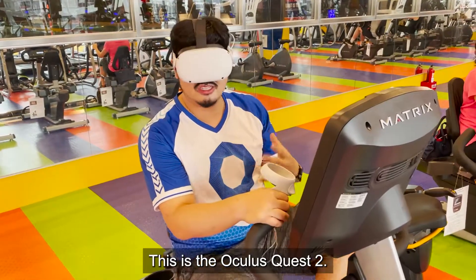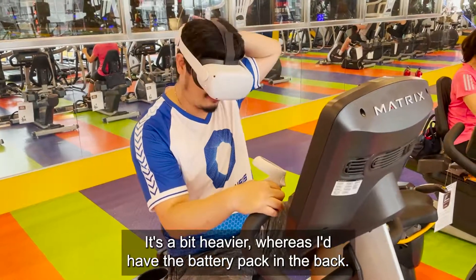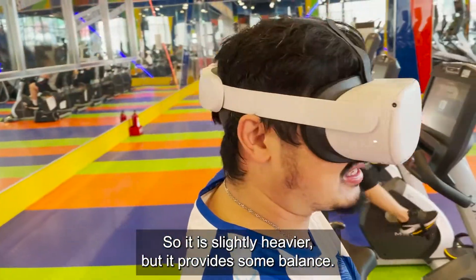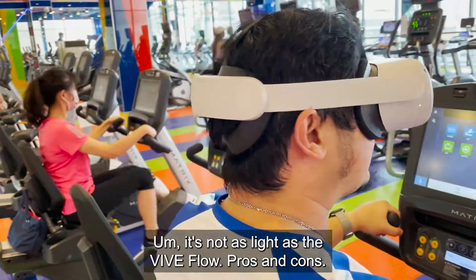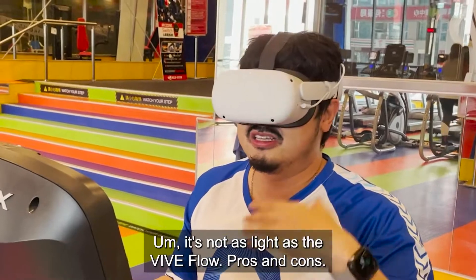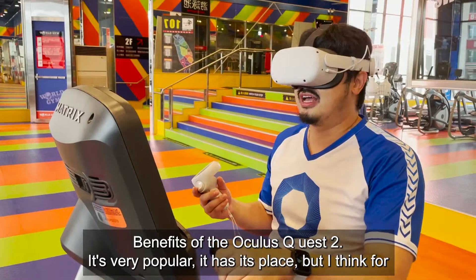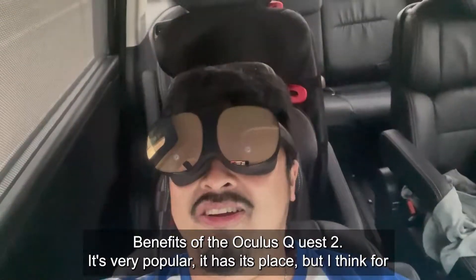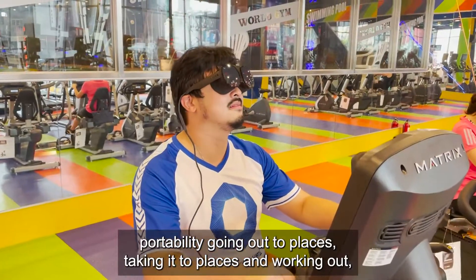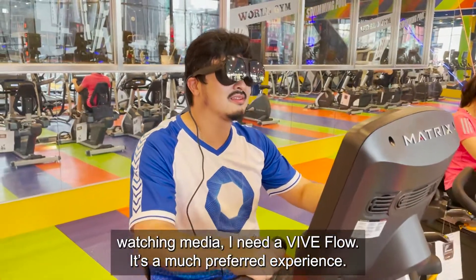This is the Oculus Quest 2 instead. You can see it's a bit bulkier and a bit heavier — of course, I have the Elite battery pack in the back, so it is slightly heavier, but it provides some balance. It's usually not as light and elegant as the Vive Flow. There are pros and cons; it's very popular and has its place. But I think for portability, taking it to places, and watching media, the Vive Flow just gives a much more preferred experience.